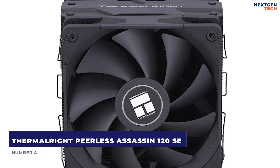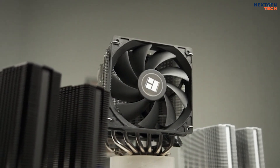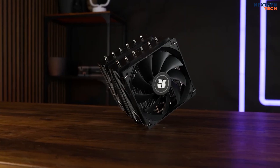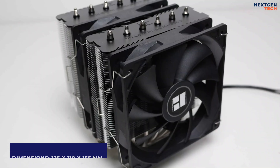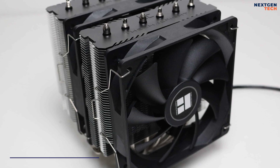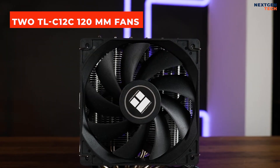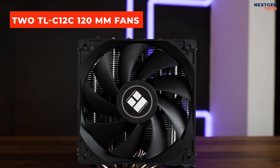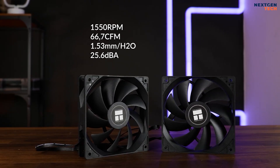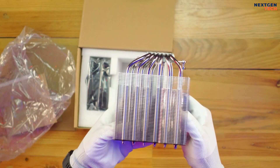Number 4: ThermalRite Peerless Assassin 120 SE. To guarantee peak CPU performance, ThermalRite offers a top-tier cooling solution called the Peerless Assassin 120 SE. With its aluminum heat sink material and dimensions of 125 x 110 x 155 mm, it comes with two TLC-12C 120 mm fans. PWM fan specs include a standard size of 120 x 120 x 25 mm, a maximum fan speed of 1550 RPM, a voltage of 12V, and space for memory clearance to allow installation alongside tall RAM.